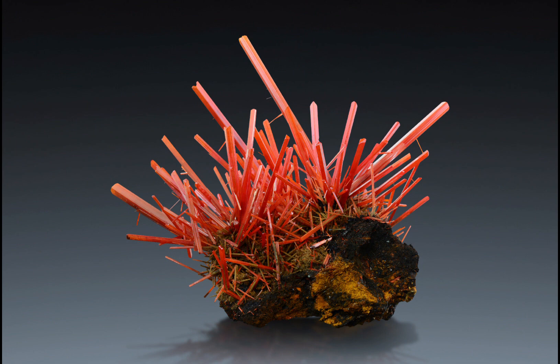Unlike many minerals, crocoite is not widely used within industry. It does have a particularly high lead content, which means it has potential as a lead ore. However, due to its rarity and value as a mineral specimen, mining crocoite solely for its lead content wouldn't exactly be what you'd call economically viable.